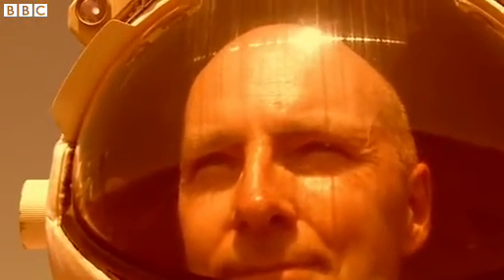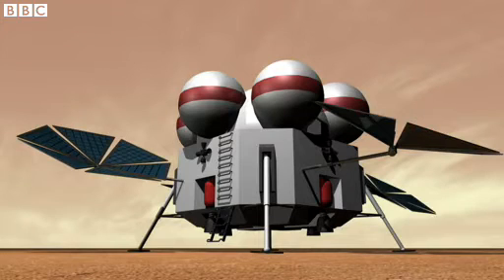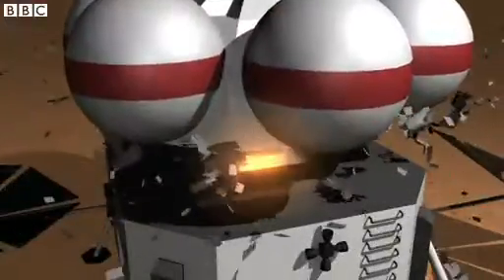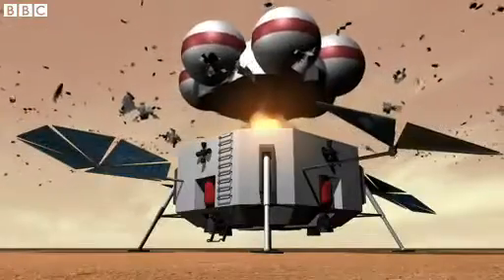There will be the building of the habitat, and there will be some experiments on the Martian surface. After a couple of months, we'll drive from our landing zone to the return launcher. We'll get in that, hopefully it will be fueled up, fire off the Martian surface, and fly back to the Earth again.